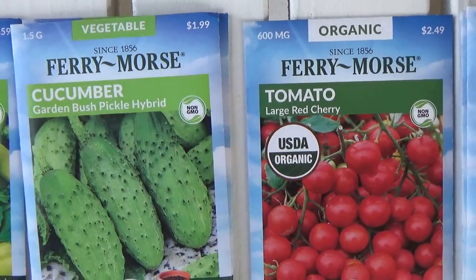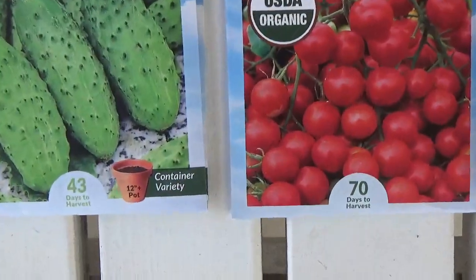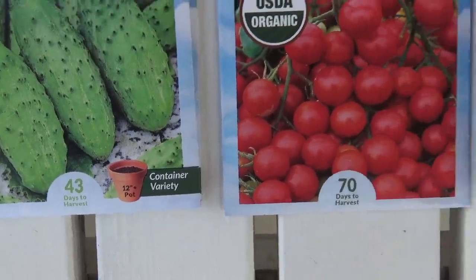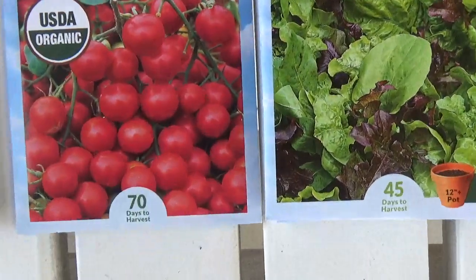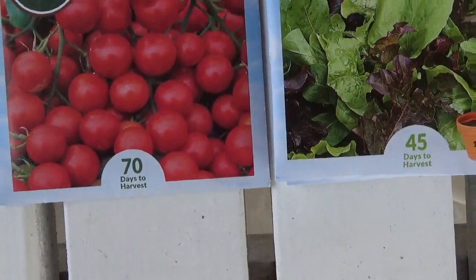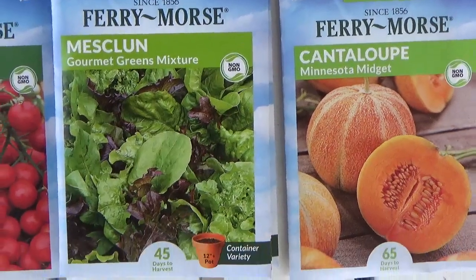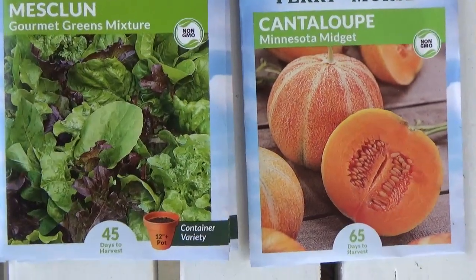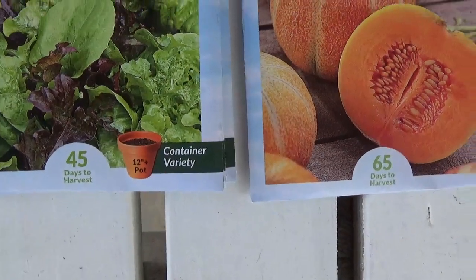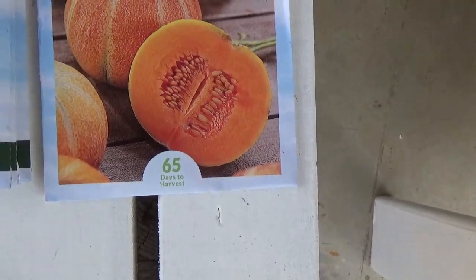Cucumber Garden Bush Pickle Hybrid — non-GMO, 43 days. Large Red Cherry Tomato — 70 days to harvest. Mesclun Gourmet Greens Mixture — I really like this one a lot, it even grows in the wintertime here, 45 days. Minnesota Midget Cantaloupes — 65 days.